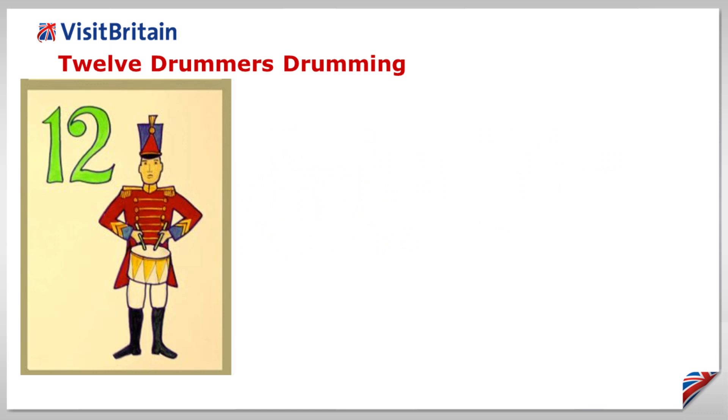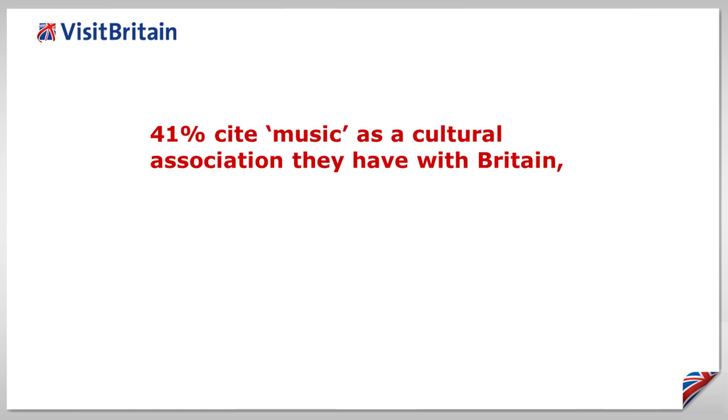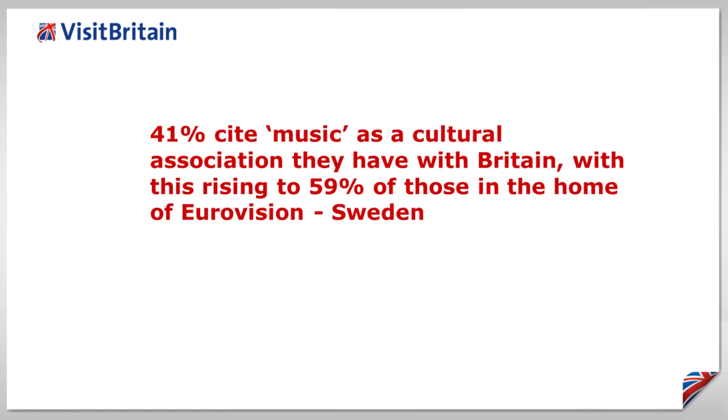Twelve drummers drumming. When it comes to the cultural associations that people around the world have of Britain, 41% cite music, with this rising to 59% of those in the home of Eurovision, Sweden.